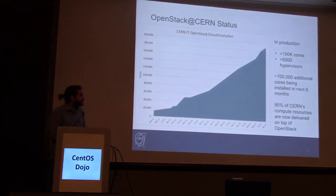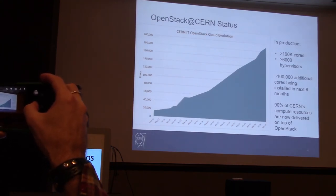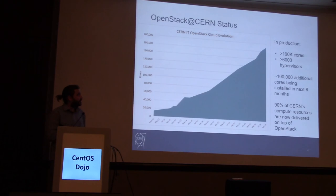This is the evolution of availability of our cloud. We started almost 3 years ago with less than 2,000 cores. Now that has grown 10 times. We expect a 15% increase in the next 6 months, maybe in the next year.